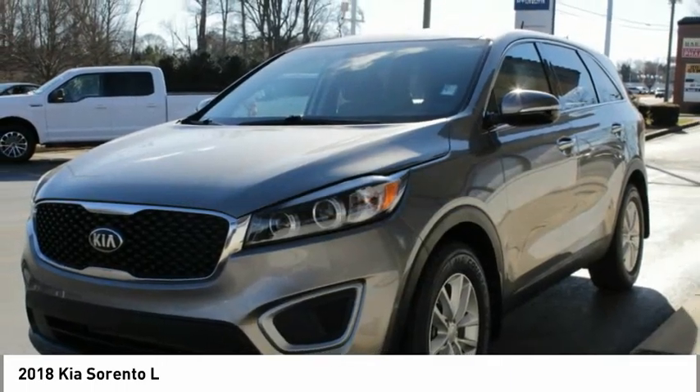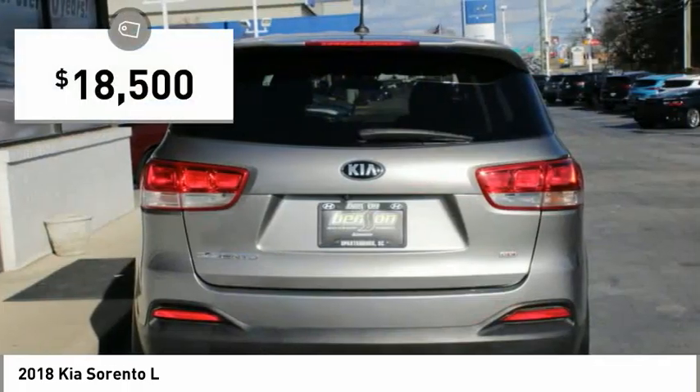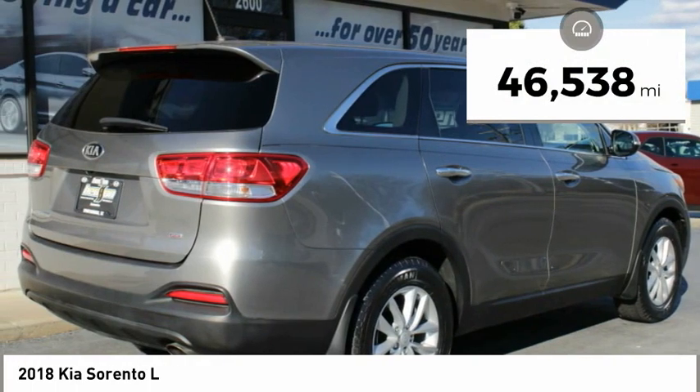Take one look at its stylish, sleek design and you'll want to cross over to a Sorento, and it is priced below $20,000. This vehicle has less than 50,000 miles.